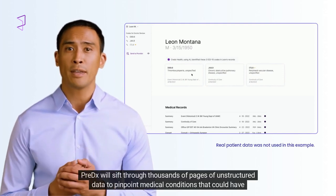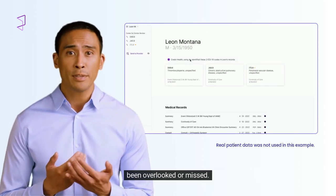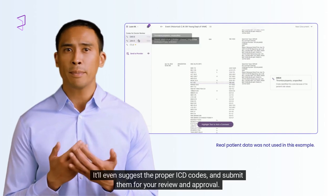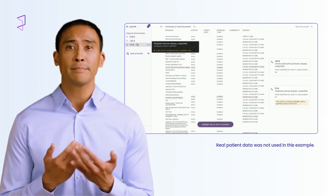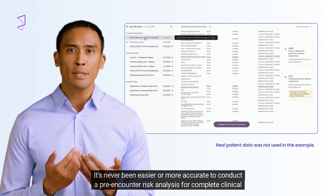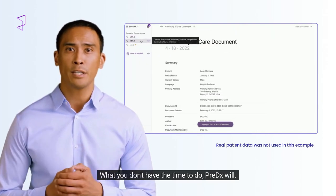PreDX will sift through thousands of pages of unstructured data to pinpoint medical conditions that could have been overlooked or missed. It'll even suggest the proper ICD codes and submit them for your review and approval. It's never been easier or more accurate to conduct a pre-encounter risk analysis for complete clinical understanding of every patient. What you don't have the time to do, PreDX will.